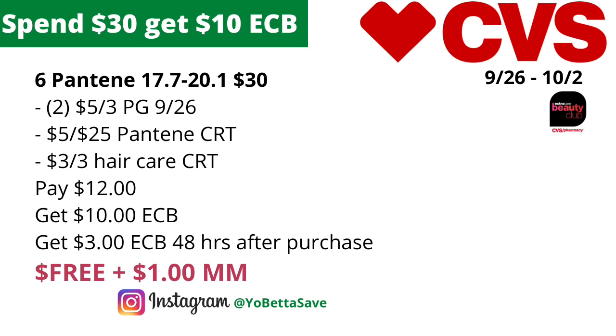Please note that I'm not sure if we can use the $5 off three Pantene coupon from the PG 9/26 on Pantene stylers or treatments. The coupon does state 'Pantene product' and does not exclude stylers or treatments, so if you know for sure please let us know in the comments.